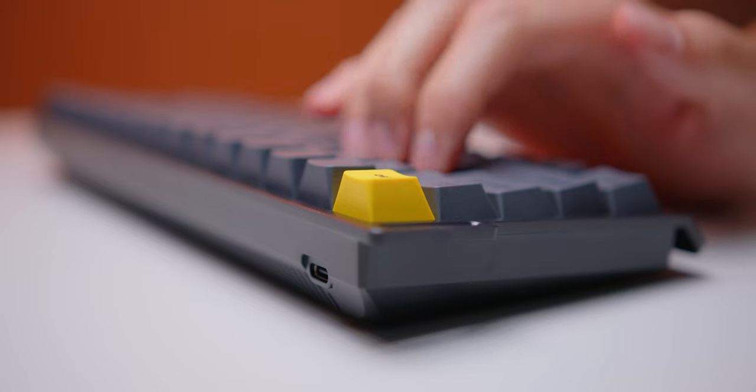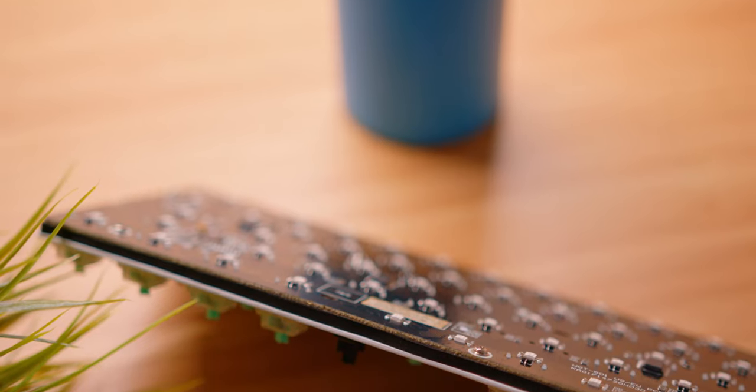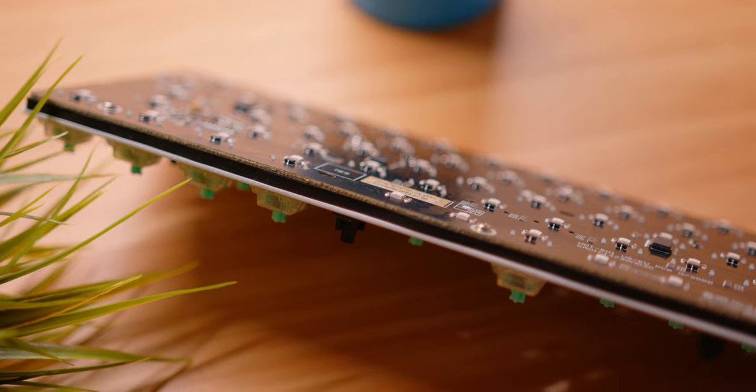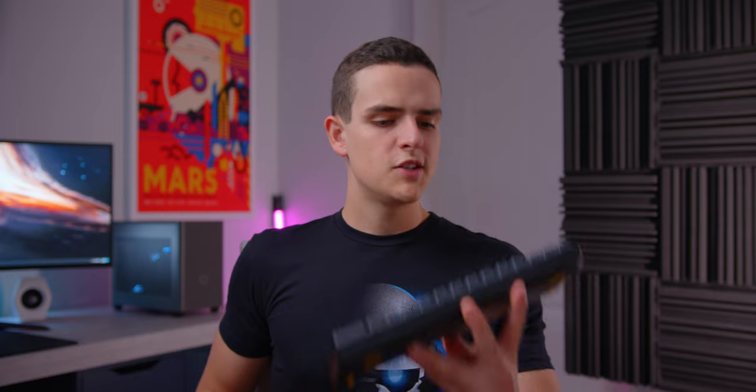I can't speak to long-term durability yet, but based on the switch design there are no actual contact points, so on paper these switches have crazy long lifespans. The PCB itself seems really well made — it's a multi-layer stack with a ton of vias, so components are well isolated from interference. It's also priced at $175, which is pretty competitive. Its features pretty much smoke anything else I've tried.